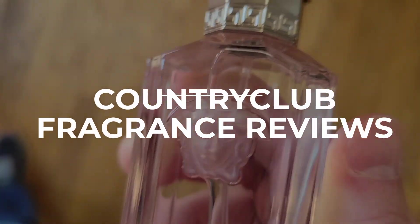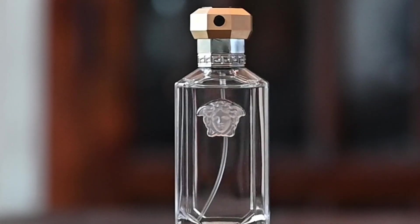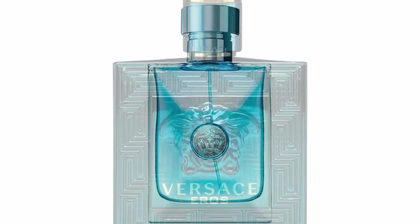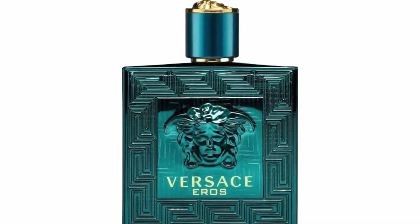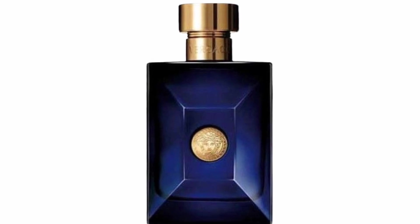Welcome to Country Club Fragrance Reviews. Today we're going to be taking a look at a classic — Versace The Dreamer. If you are a fan of some of the great Versace fragrances that have been released recently, then this is a fragrance that you probably do not need to blind buy.